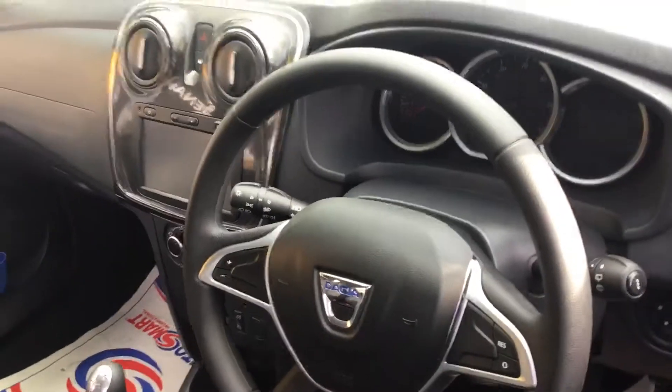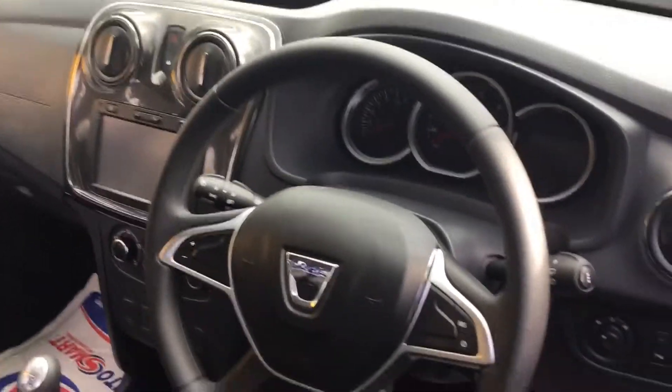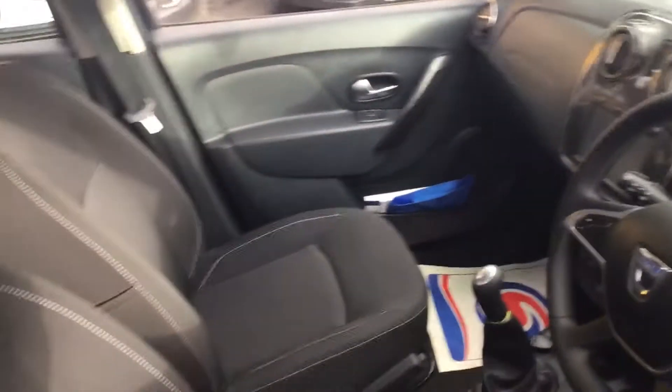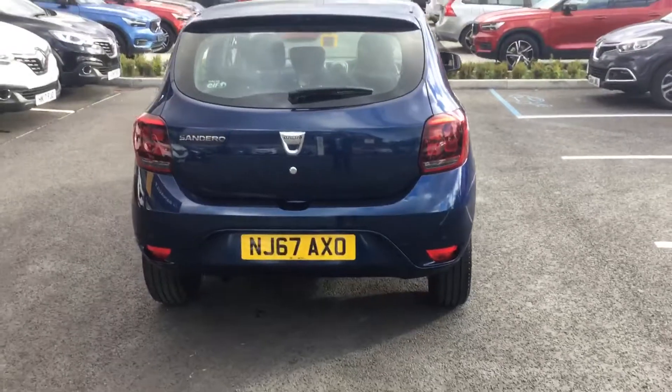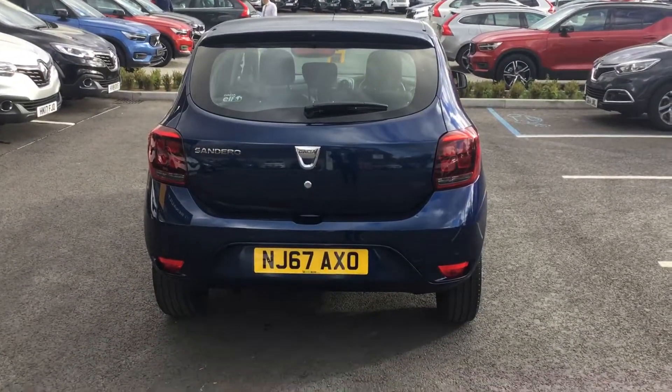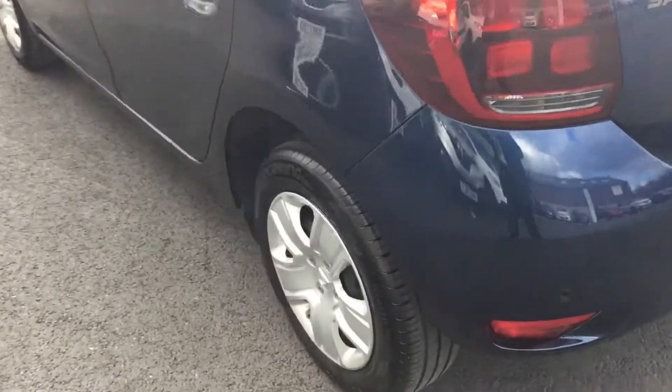stop/start, cruise control, speed limiter, rear parking sensors, and eco mode. It's very spacious in the back. It's a petrol — a 0.9 90 brake turbo TCE.